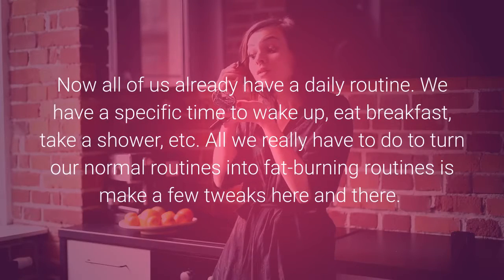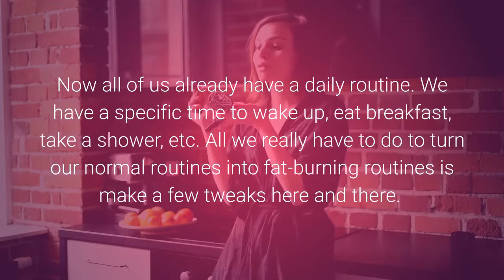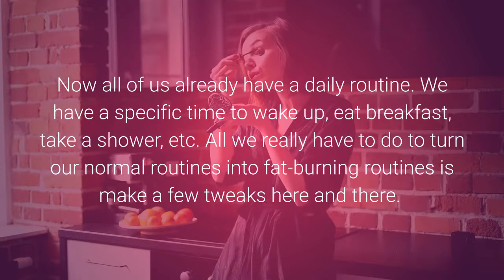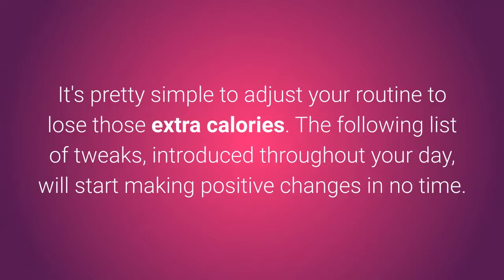All of us already have a daily routine. We have a specific time to wake up, eat breakfast, take a shower, etc. All we really have to do to turn our normal routines into fat-burning routines is make a few tweaks here and there. It's pretty simple to adjust your routine to lose those extra calories.